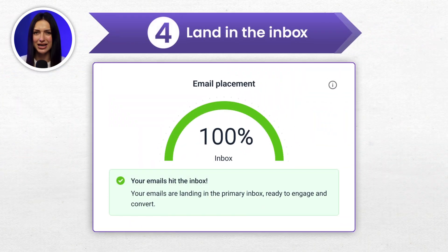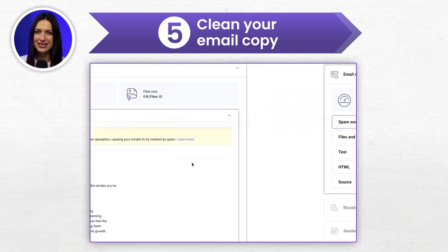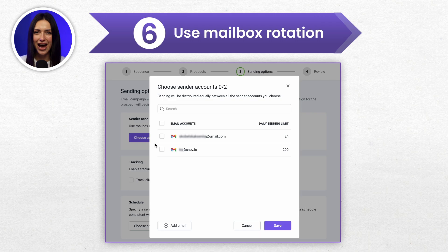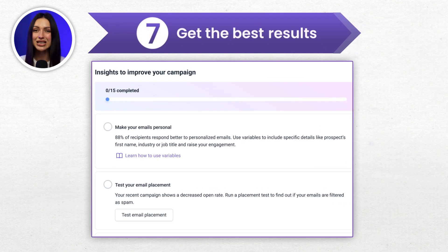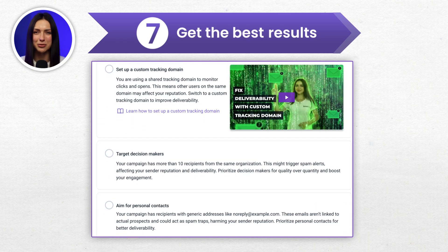Take full control of email placement and always land in your prospects' inbox. Clean your email content from words and phrases that may be flagged as spam by email providers. Scale your outreach without thinking about standard limits with the unlimited mailbox rotation feature. Ensure you get the best results with personalized email deliverability hints.